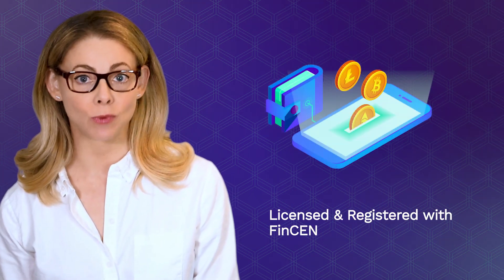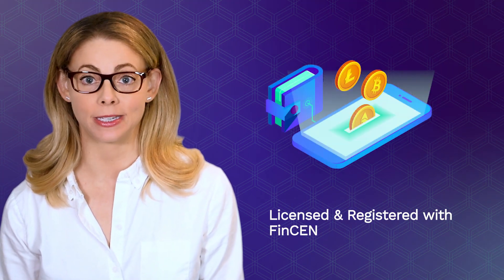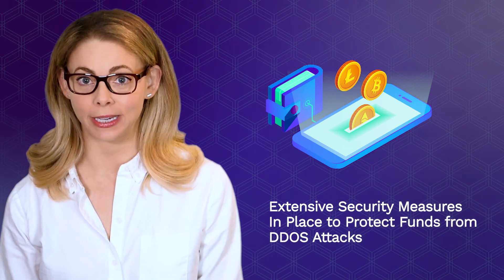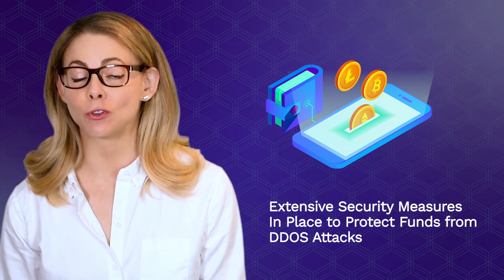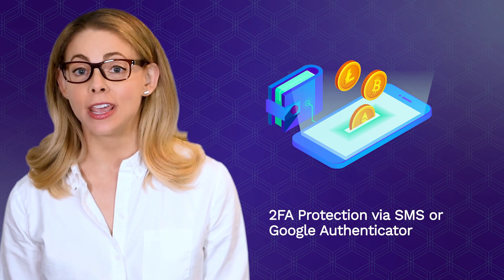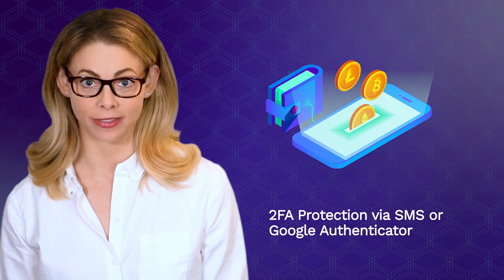CEX.IO is fully licensed and registered as a money service business with FinCEN, and extensive security measures are in place to protect users' funds from DDoS attacks. What's more, it even has two-factor authentication protection via SMS or Google Authenticator.